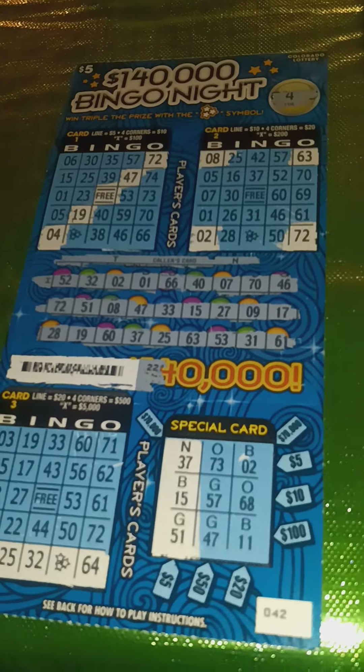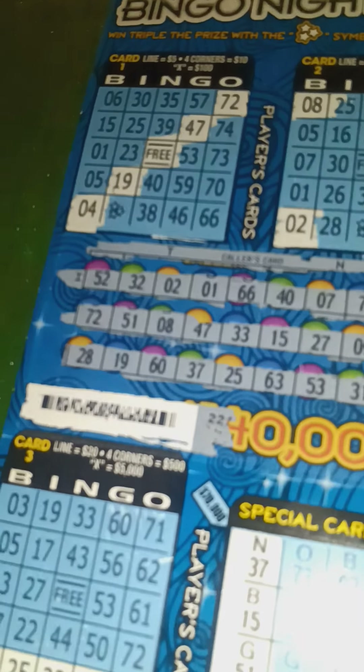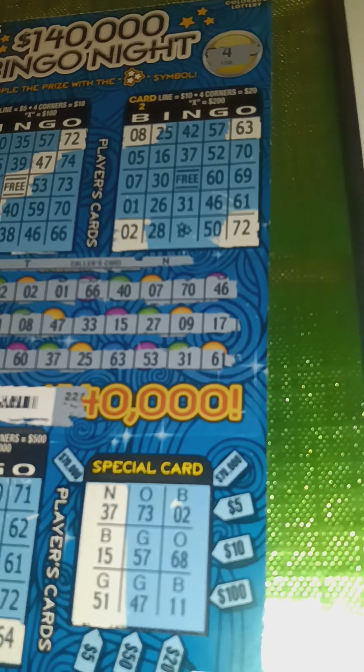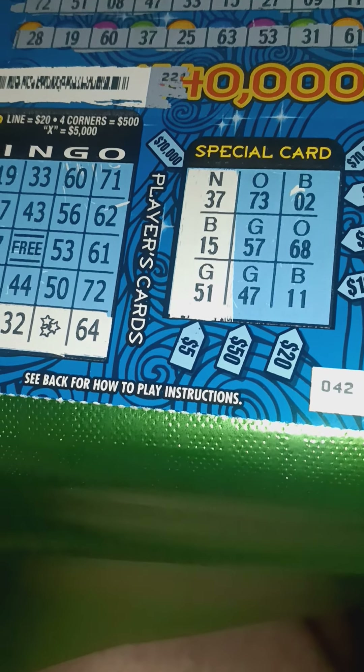Look under the big wins playlist on my channel and you'll find a lot of these. Next win up: $140,000 Bingo Night — a $5 ticket from the Colorado Lottery — and this was the very first time I'd ever won this particular prize amount. I won $90. I got $5 for the diagonal on card one, $20 for the four corners on card two. I got the straight line with the star grouping symbol, which normally is $20, but the star grouping tripled it to $60. And then I got the $5 column on the special card. One in approximately $8,000 odds to get this $90 winner.